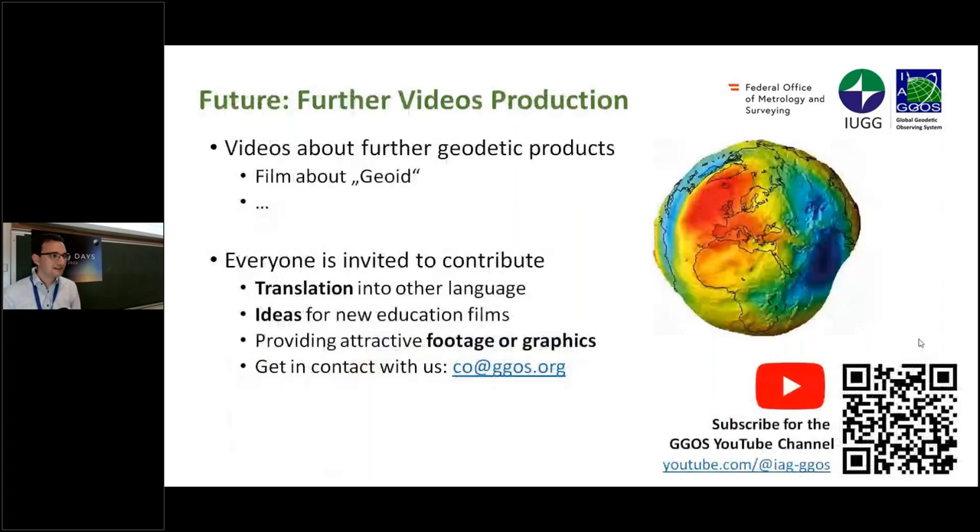In the future we want to continue creating videos, for example going into more detail on gravity or the geoid. I would also like to invite everyone in the geodetic community to contribute — you can provide a translation into your native language, share ideas for further videos, or contribute footage or graphics. Please get in contact with me and be part of these future videos.